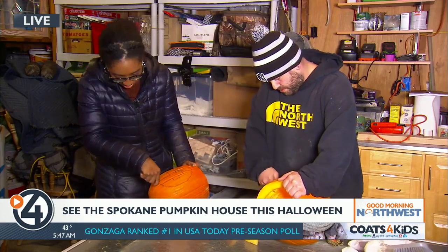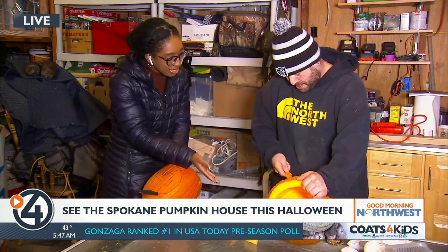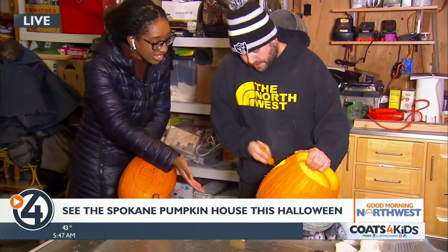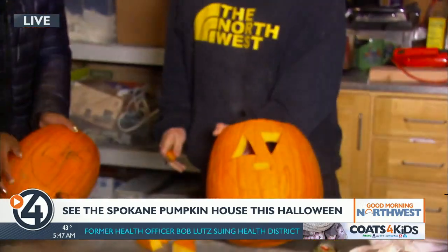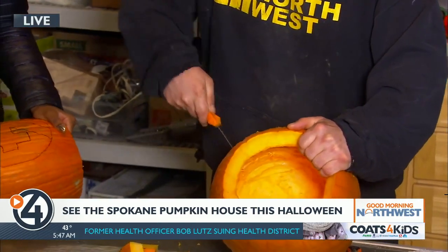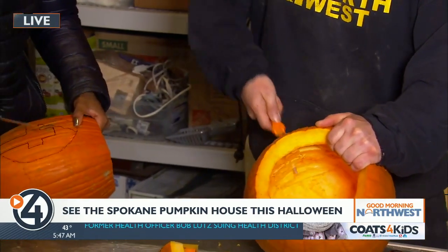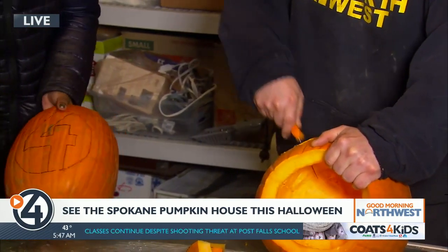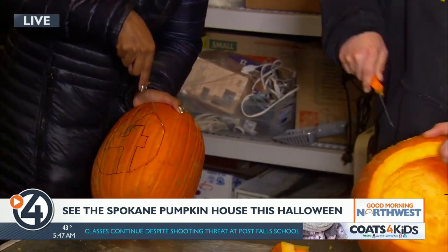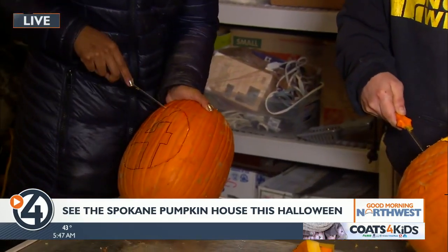The reporter admits she's a little slow and going outside the bounds of her design. She shows her pumpkin's progress to the camera — almost done, still working around the forehead. She plans to keep going until it's finished so she can show the completed display, then sends it back to the studio.